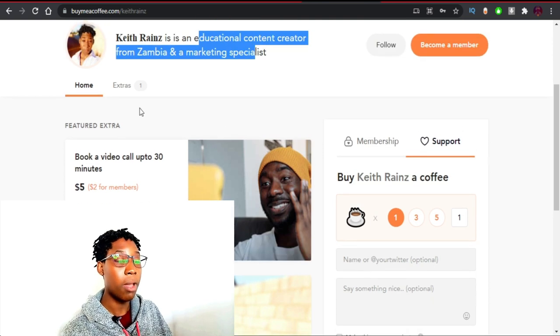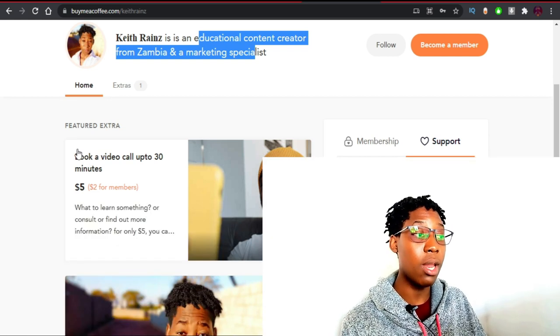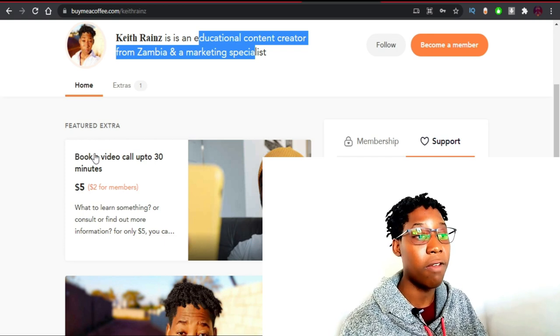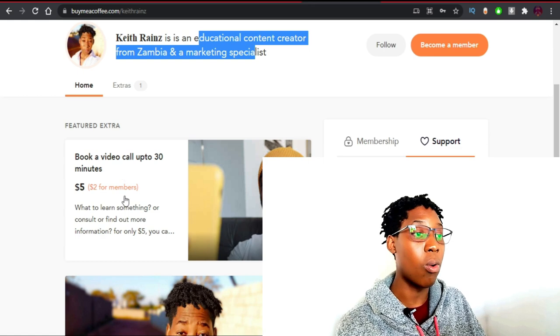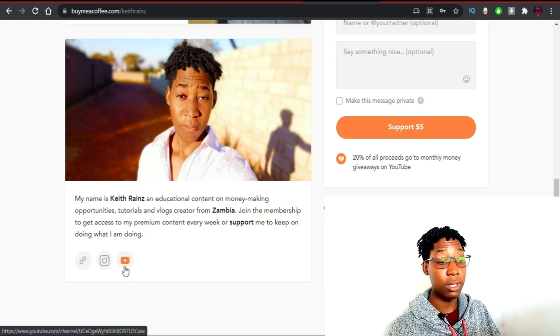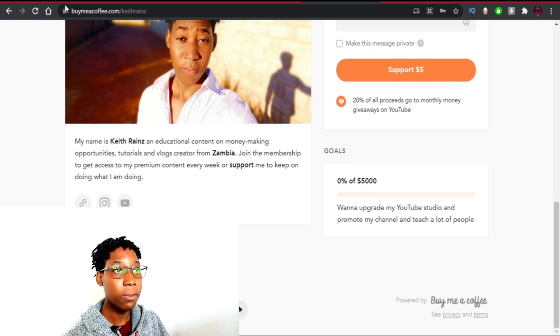When it comes to Buy Me a Coffee, you can also add extras. The extra I have is 'Book a Video Call' — so if you'd like to video call me or consult anything, you can do this for five dollars. If you're a member paying a monthly subscription fee, you get this maybe for free or for two dollars, depending. After this, you'll see a picture of me, a few details, and links to my YouTube channel, Instagram, and website.